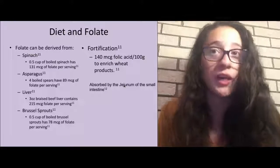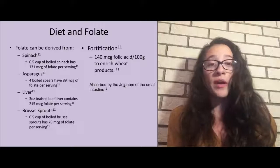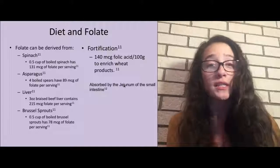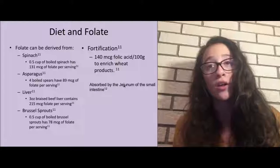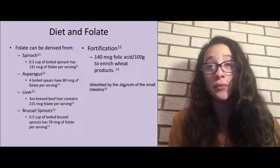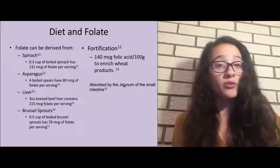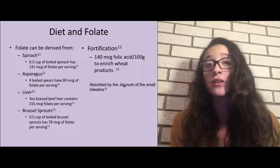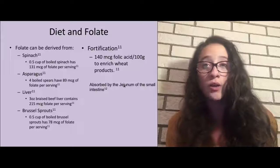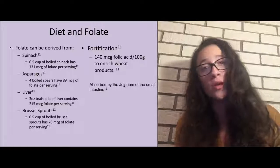From a normal American diet, folate can be found in green leafy vegetables, fruits, legumes, beans, and some grains. Based on the National Institutes of Health regulations, the foods with the highest amount of natural folate are spinach, asparagus, liver, and Brussels sprouts. On the slide, I've provided some basic measurements to give a relative quantity of folate per serving, based on the standards of the National Institutes of Health.